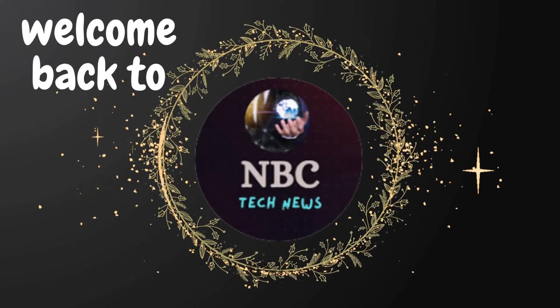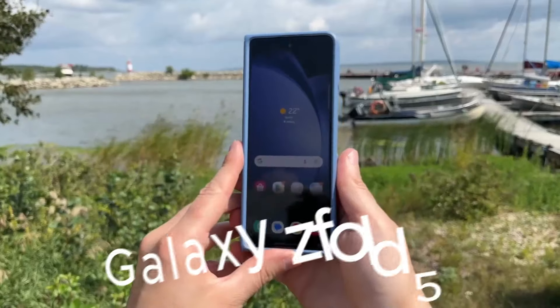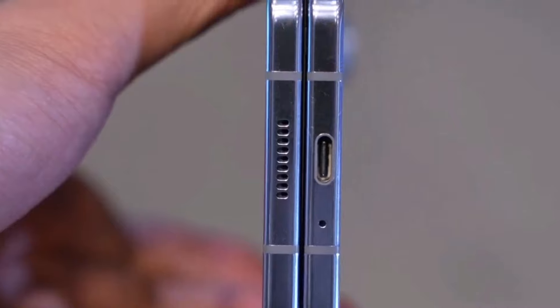Hey fans, welcome back to NBC Tech News. Priced at $1,800, the Galaxy Z Fold 5 is already a premium offering from Samsung, boasting top-tier specifications.